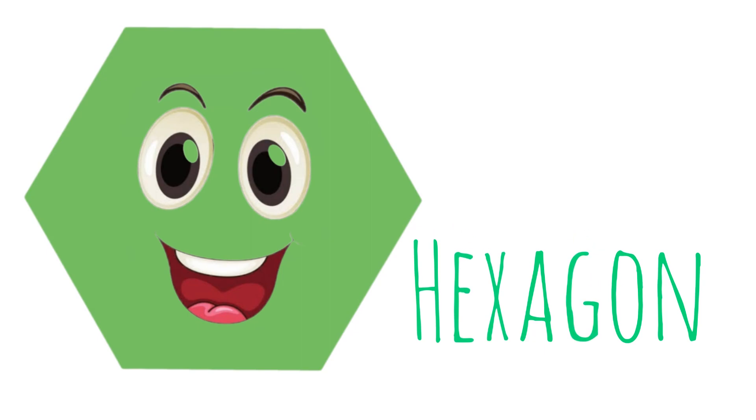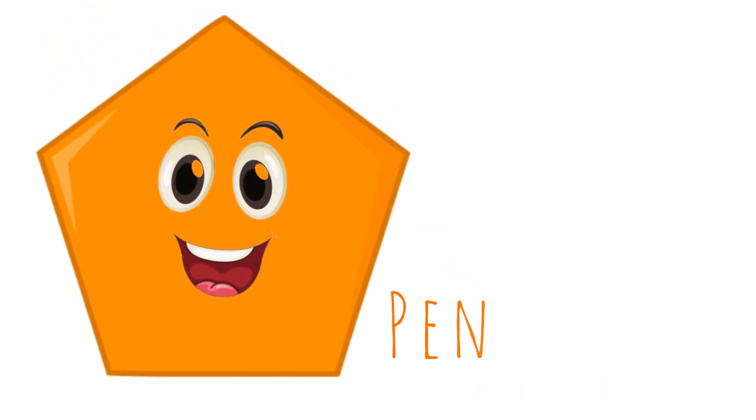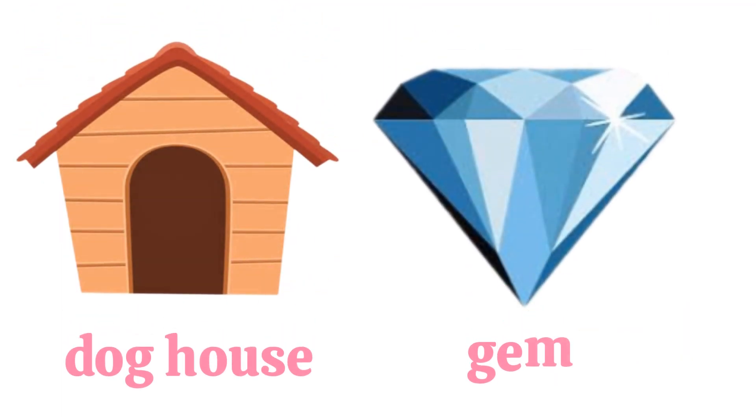Hexagon. Hexagon has six corners. These are hexagon shapes. Pentagon. Pentagon has five corners. These are pentagon shapes.